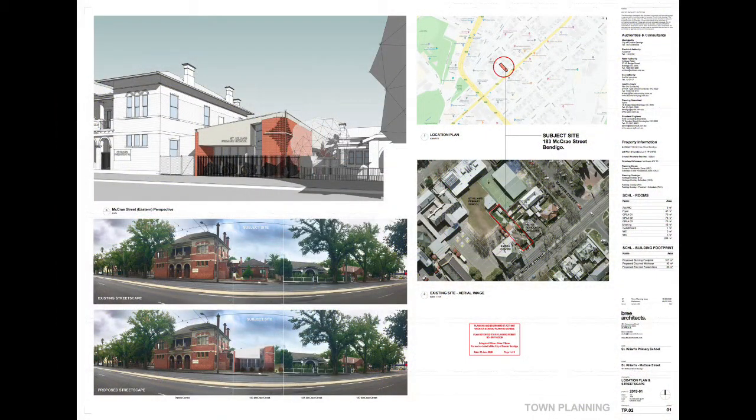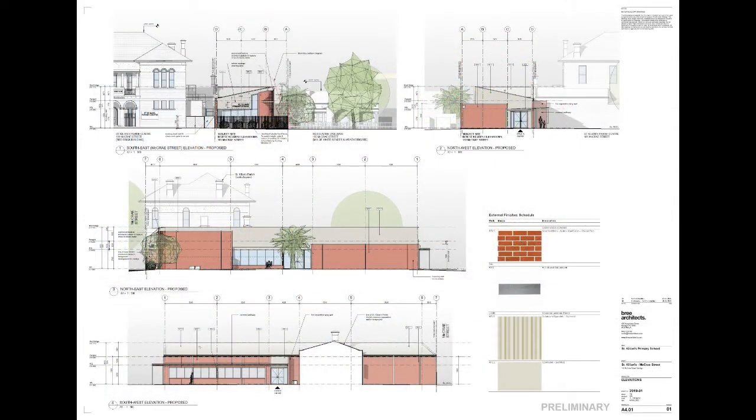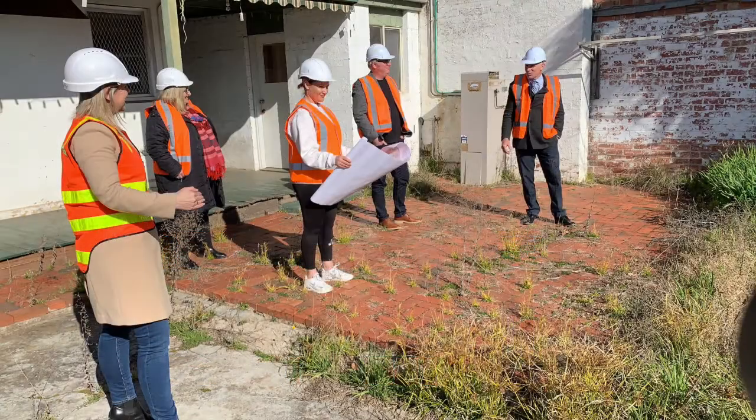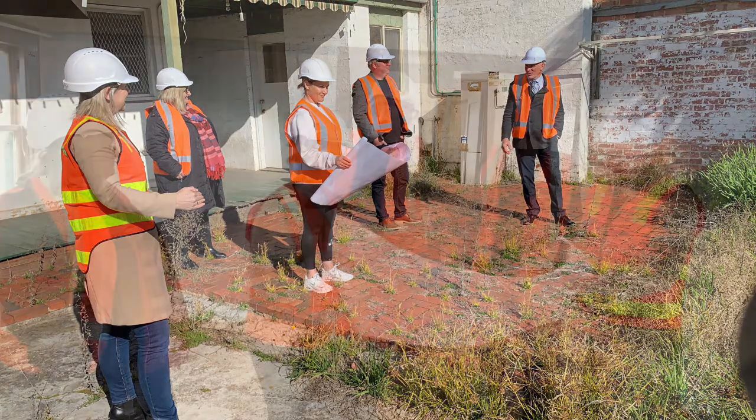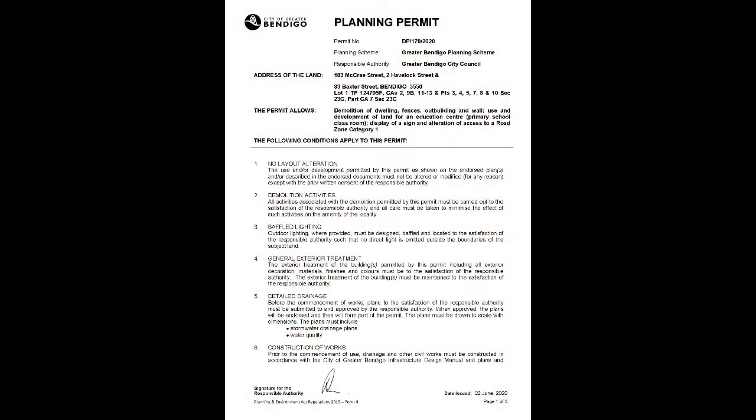Once the purchase was achieved, the school developed a vision for the purpose for the new site. The provision of a new learning facility to support the school's contemporary learning model became the obvious priority. Over the past 12 months, the architects have worked with staff, school board and the wider community to develop a design brief for the new building. It's been a long and detailed road but we are excited to announce that the new building project for the McRae Street site has been approved by all the relevant authorities and we are ready to build.